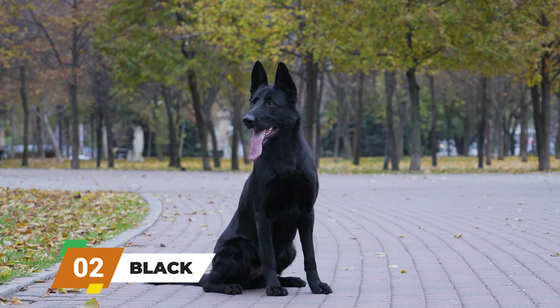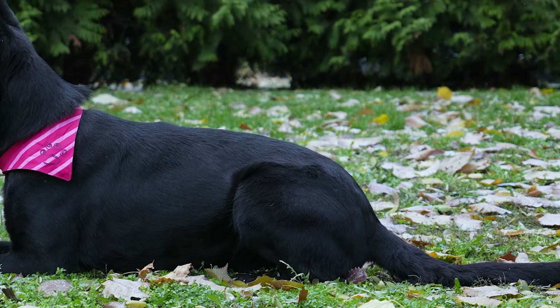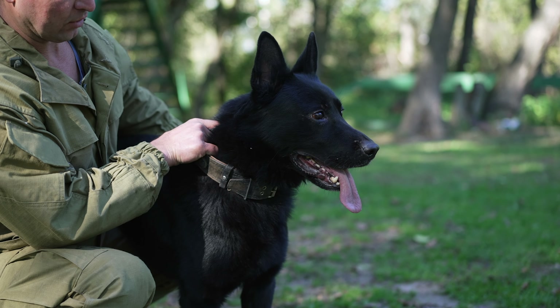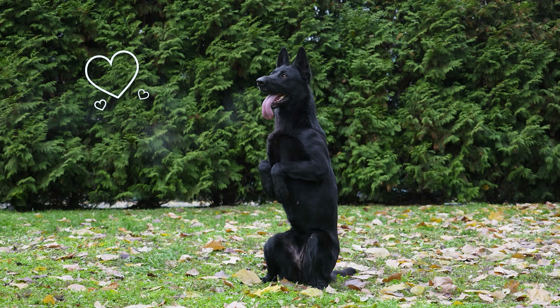Black. Moving on, we have the black German Shepherds. These beauties are all black from nose to tail — no other colors in sight. Think of it as a dog-shaped shadow, except way cuter and fluffier. They can look a bit intimidating, but trust me, they're as sweet as any other German Shepherd.